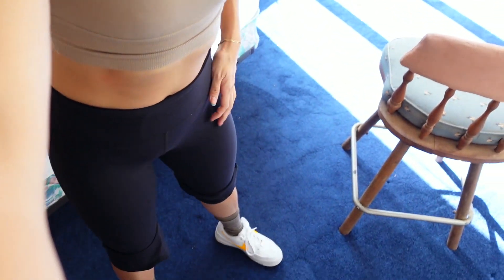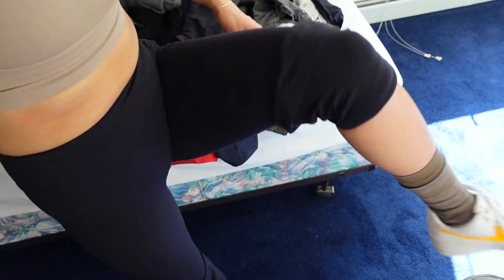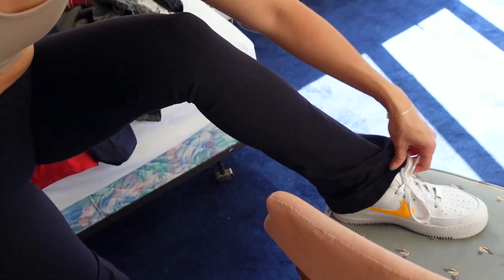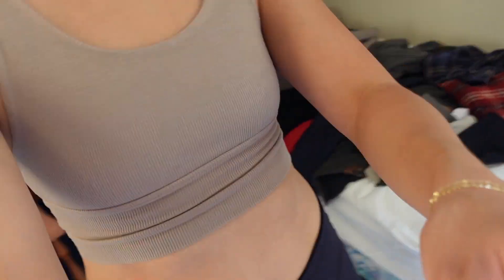I'm wearing the same outfit I was wearing in my last athleisure haul — I just really love it. It's the Joe Around varsity tank bra with my Splits 59 pants that I got from Revolve — they were in my last haul. I pulled up my pant leg so I can show you these socks. Okay, let's jump into the haul.